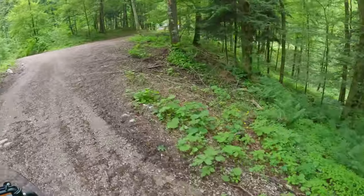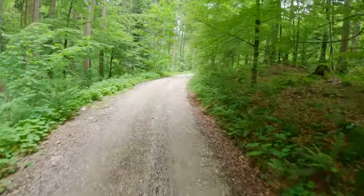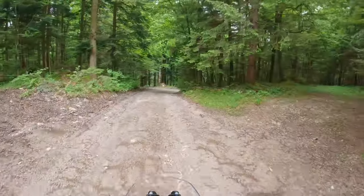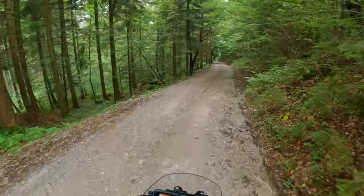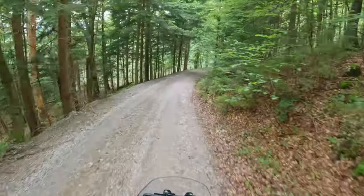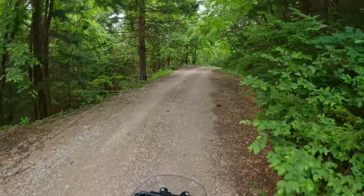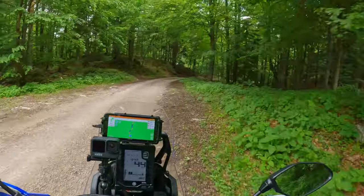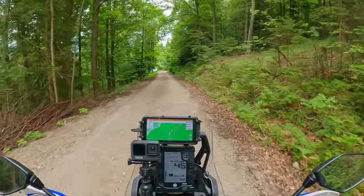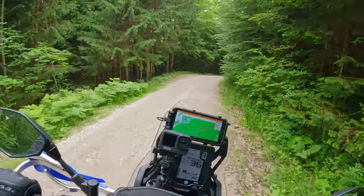A deer! You can really tell not many people go through here. Oh wow — a sudden drop like that, a steep one. The first car I saw today in this jungle, in this forest.